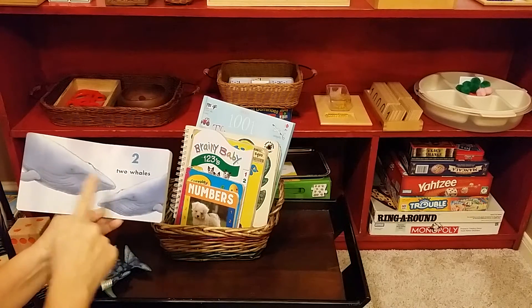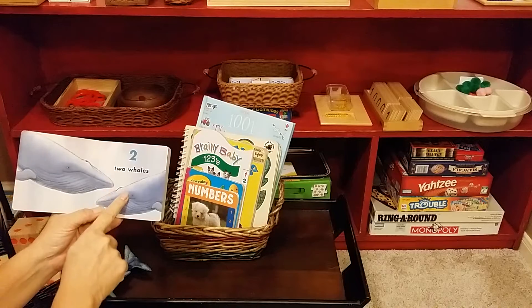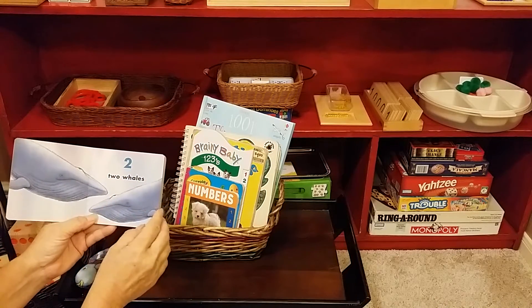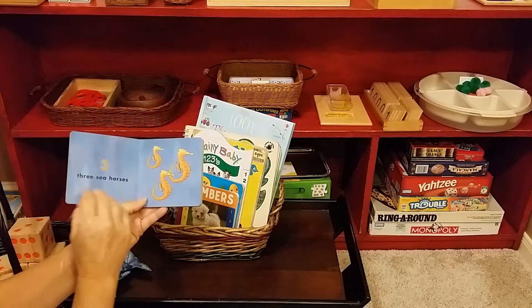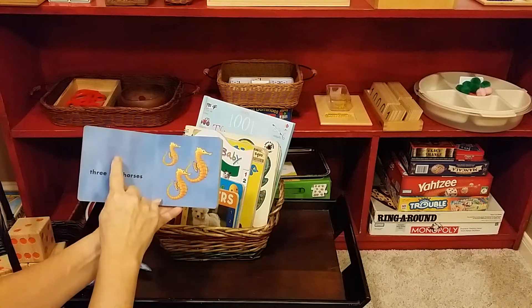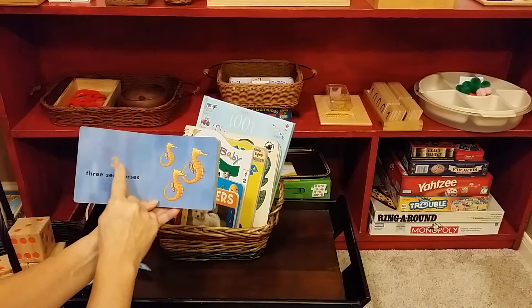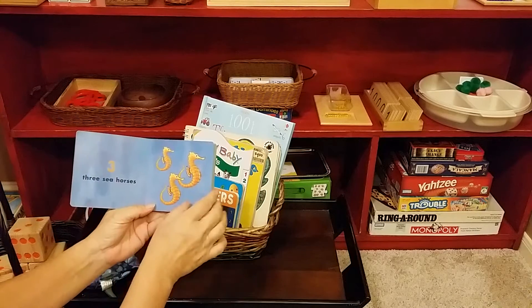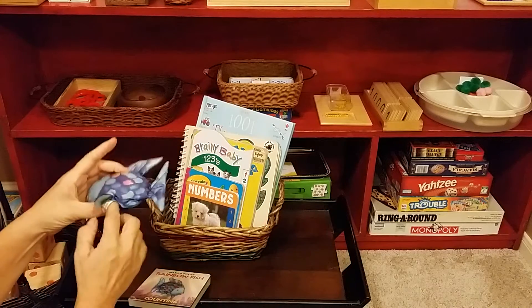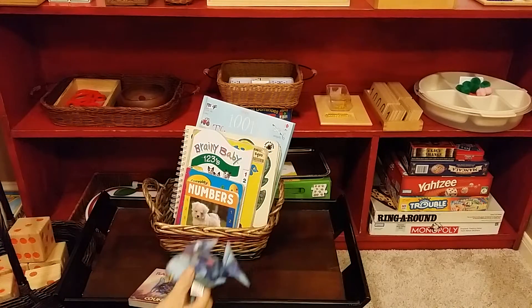One, two — two whales. This is the number two. One, two, three — three seahorses. This is three. So you'd read the whole book to them and then allow them time to play with the Rainbow Fish.